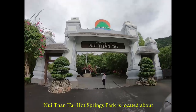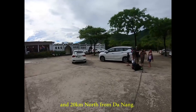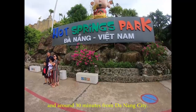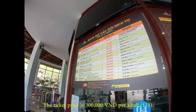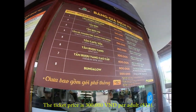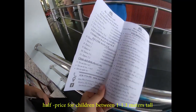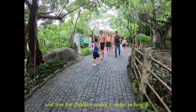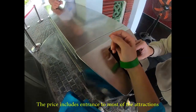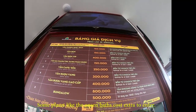Nui Thang Tai Hot Springs Park is located about 70 km northwest of Hoi An and 20 km north from Da Nang. By car, it takes around 2 hours from Hoi An and around 30 minutes from Da Nang City. The park opens daily from 8am to 6pm. The ticket price is 300,000 dong per adult ($13). The price is the same for children over 1.3 meters tall, half price for children between 1 to 1.3 meters tall, and free for children under 1 meter. The price includes entrance to most attractions, though some places like the onsen baths cost extra.